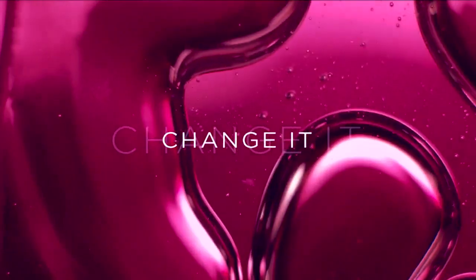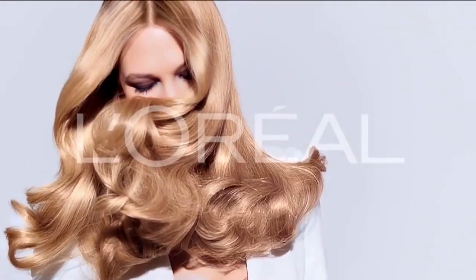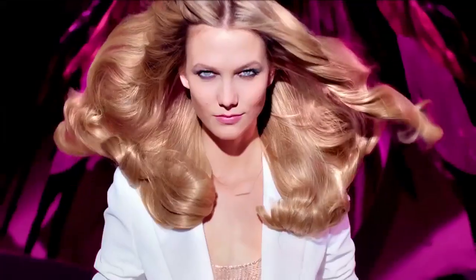Dull and boring hair? Change it. Gloss it. New from L'Oreal, the Nutri-Gloss Shampoo System.